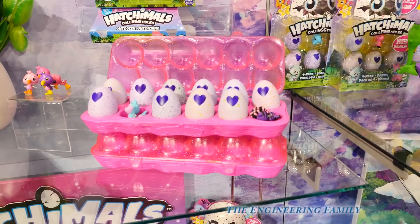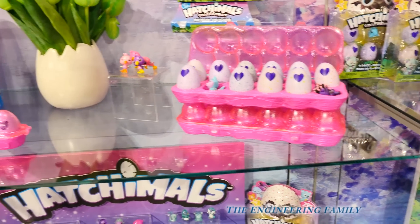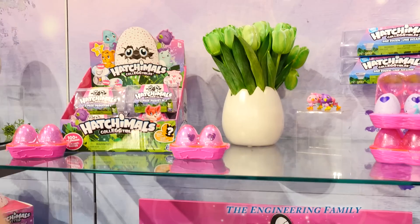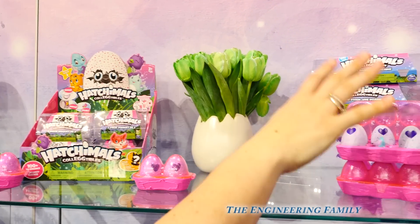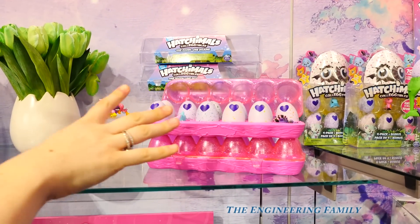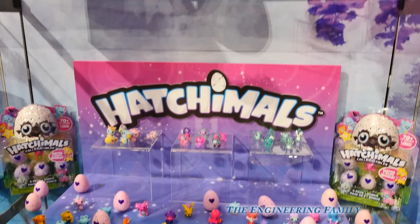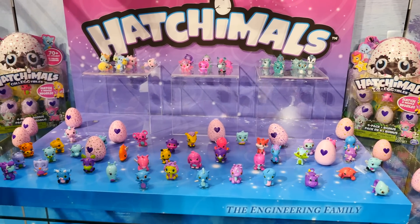Later there's even gonna be egg crates full of Hatchimals. I wonder what kind — I bet a Hatchimal lays Hatchimals! Would you like to get an egg crate full of Hatchimals? Ha ha, that'd be great, wouldn't it? So each Hatchimal opens and has a surprise Hatchimal inside, including some very ultra rare ones.